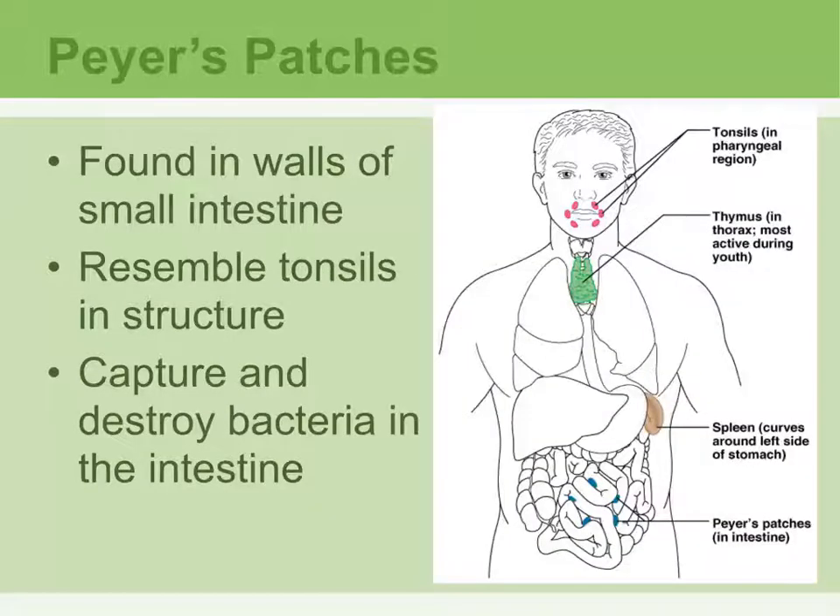Peyer's patches are located on the wall of the small intestine and resemble tonsils in structure. Just like the tonsils, their job is to capture and destroy any kind of bacteria in the intestine. Because the mouth and intestine come in contact with food from the outside, they can carry a lot of bacteria and foreign materials that can cause problems.